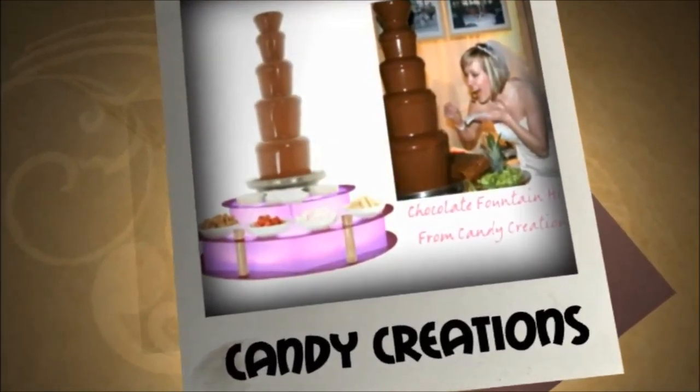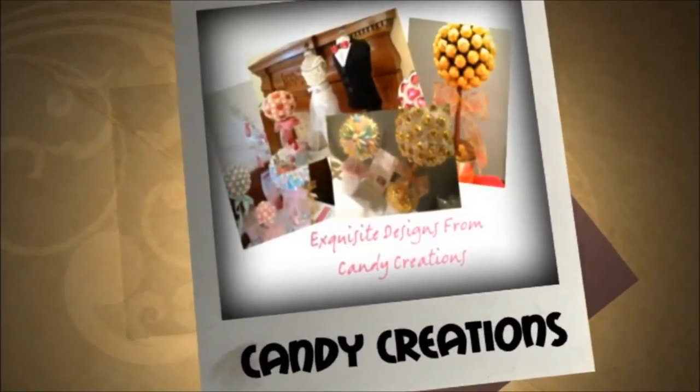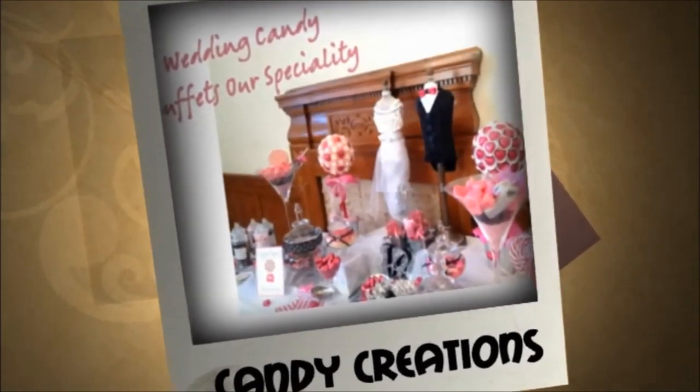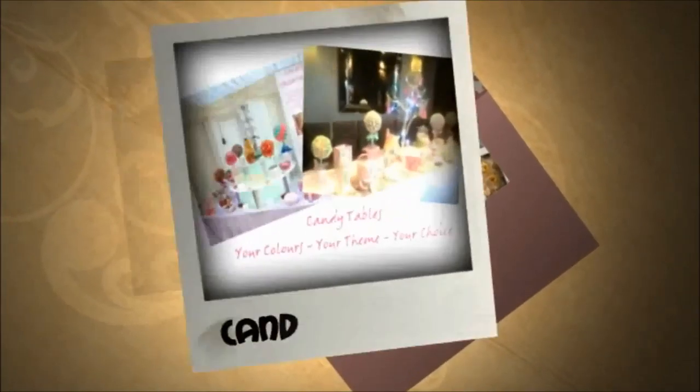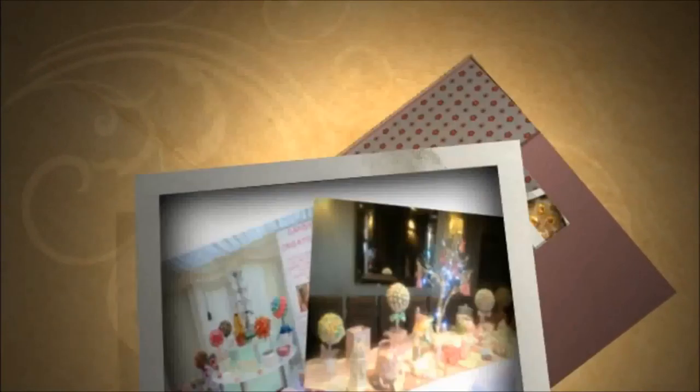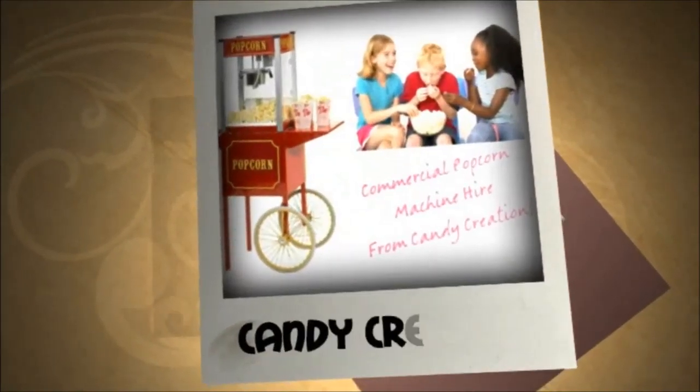We take great care in the display of our tables to make sure they look truly spectacular at your venue. A feast for the eyes as well as the stomach. Our tables can look bold and striking, perfect for children's parties, but we can also tailor them to match your theme or colour scheme. We are very flexible as to what we can offer.